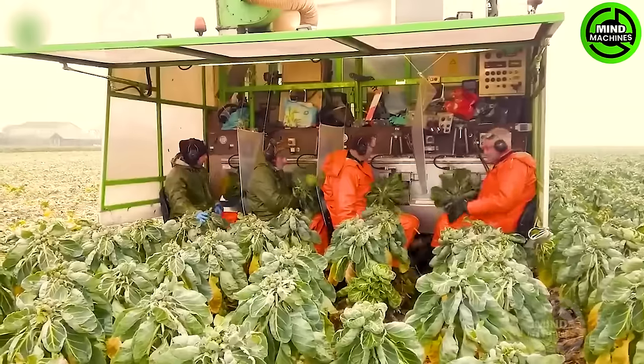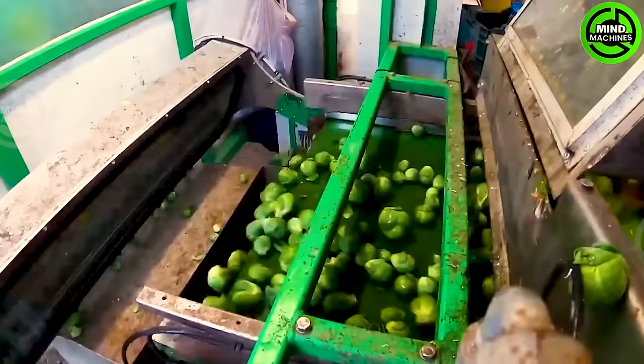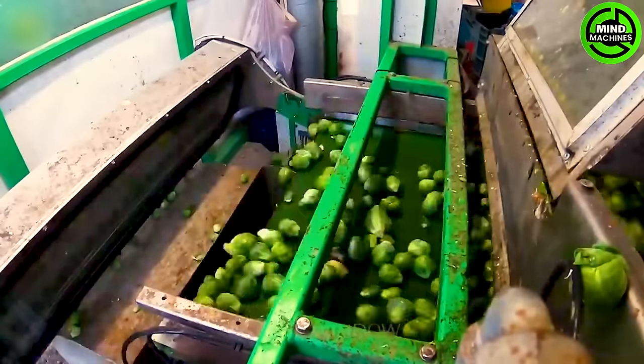Brussels sprouts facilitate large-scale production, while potatoes are harvested using Grim Reapers and John Deere equipment.